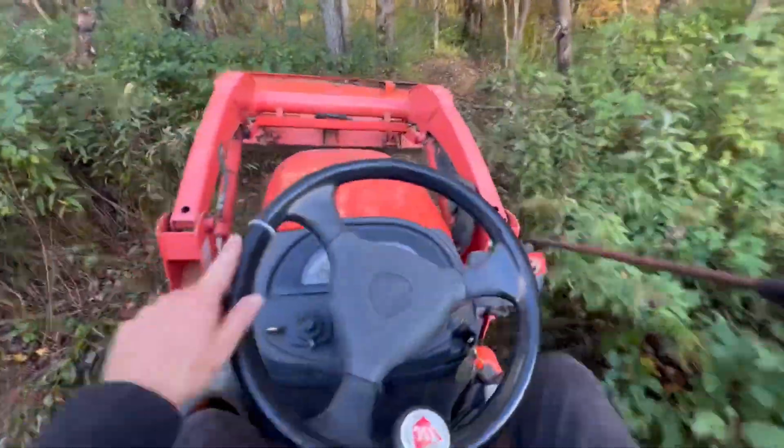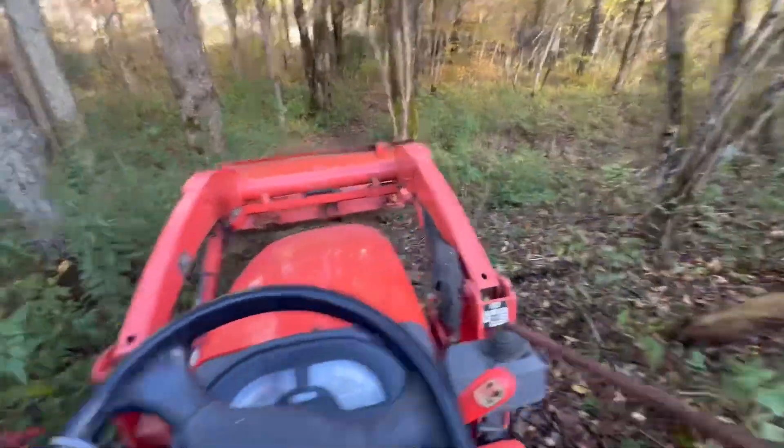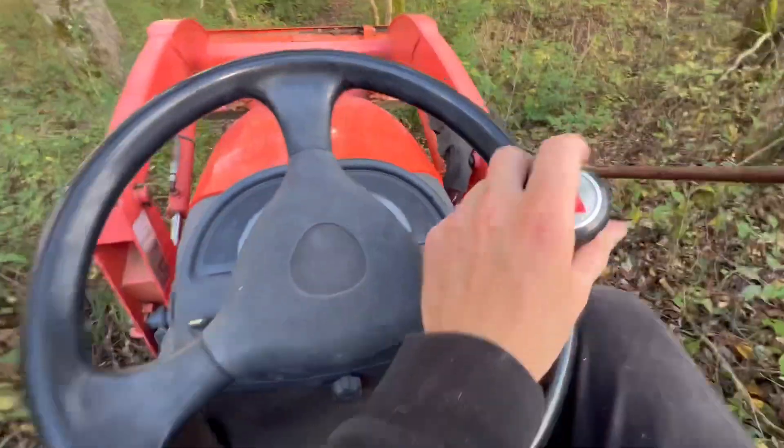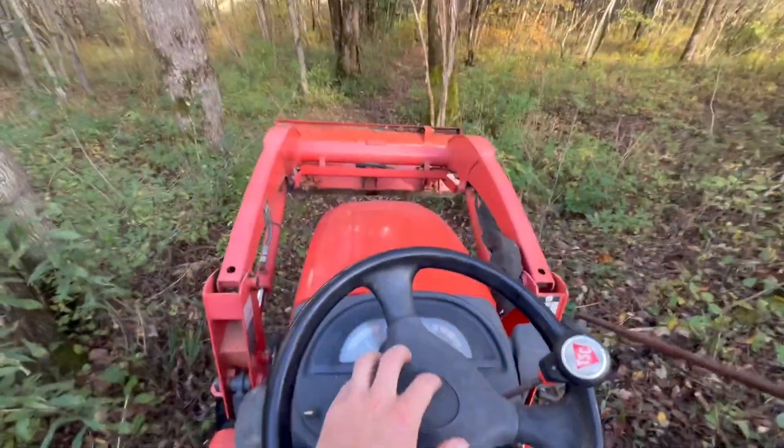Alrighty, we've made it to the trail. I think I'm going to get down there, set up the camera, and backblade this a little bit.